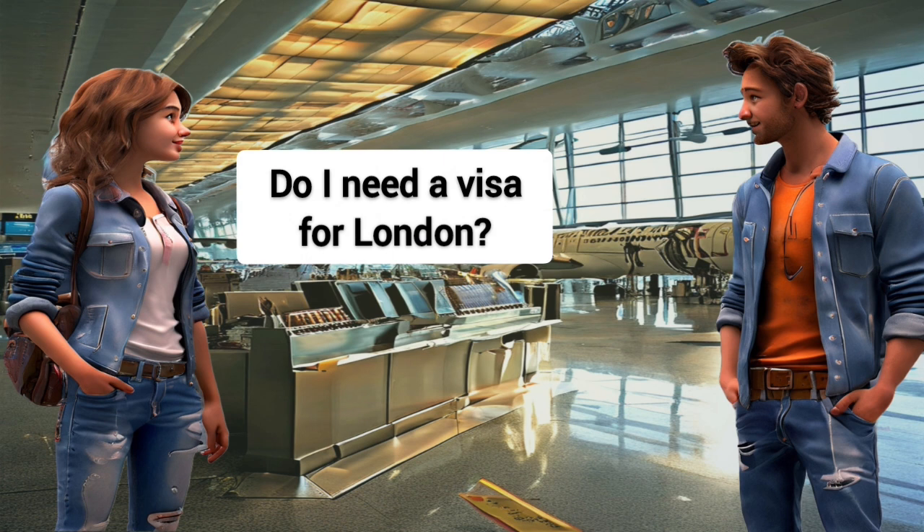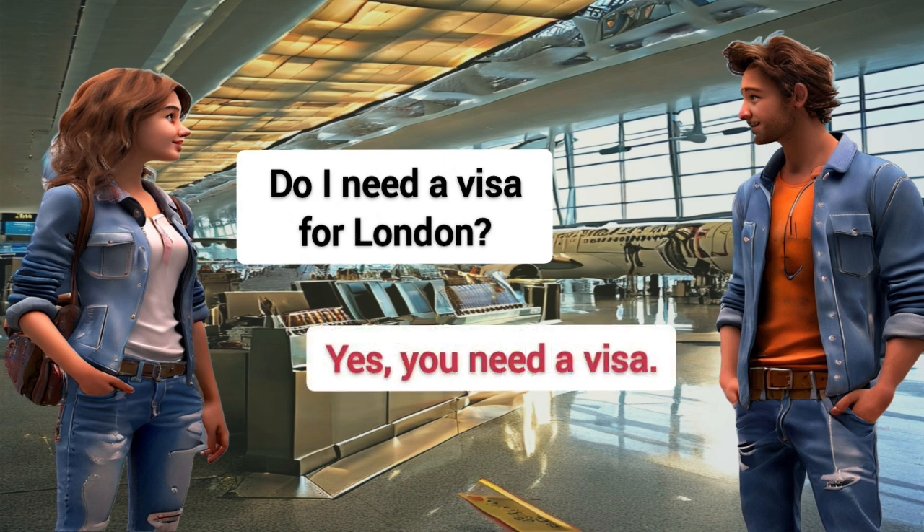Do I need a visa for London? Yes, you need a visa.